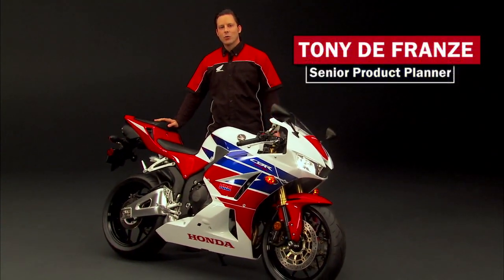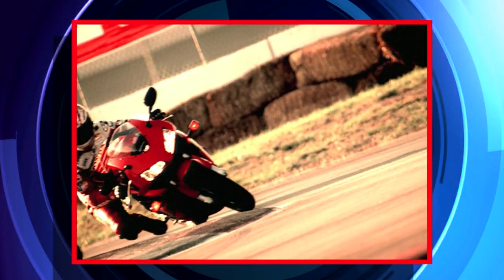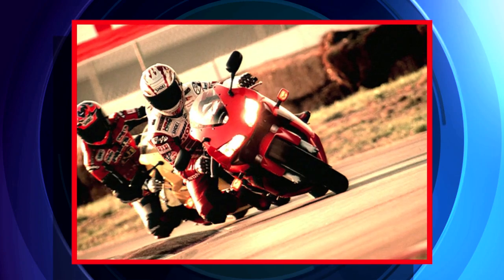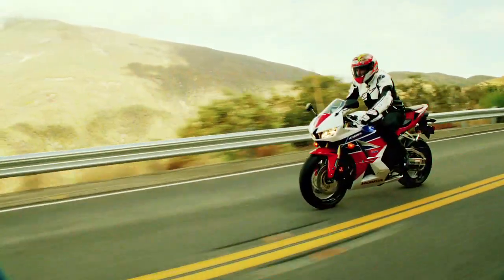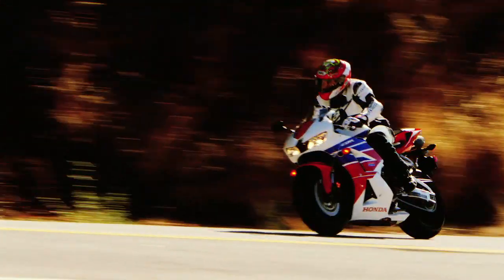Welcome to Tech Talk. Today I have the 2013 CBR600RR. In 2003, Honda launched the CBR600RR. It featured a unit ProLink suspension and other race technologies that had been adopted from MotoGP. The new CBR600RR is building on the platform of the previous model and has taken performance to a new level.